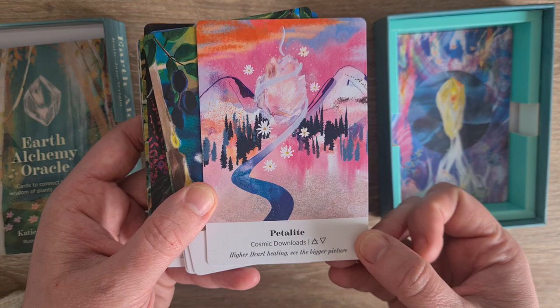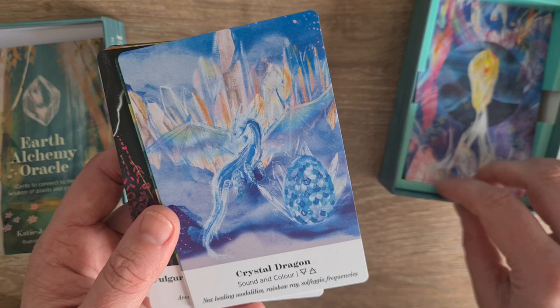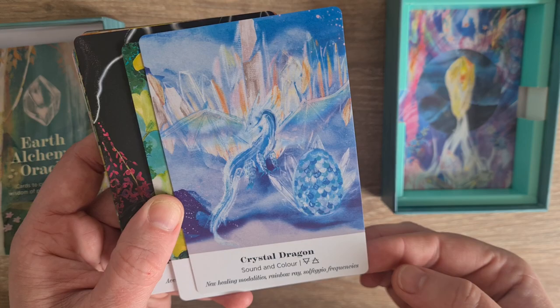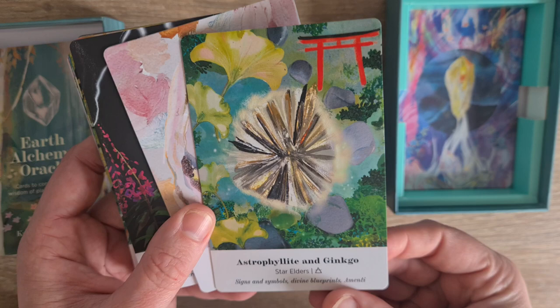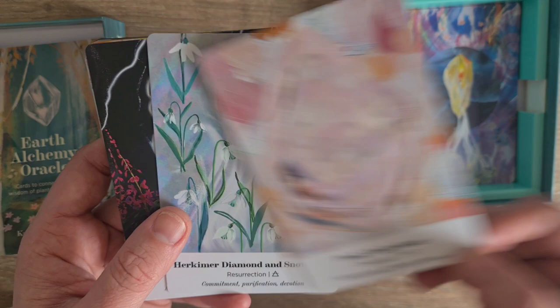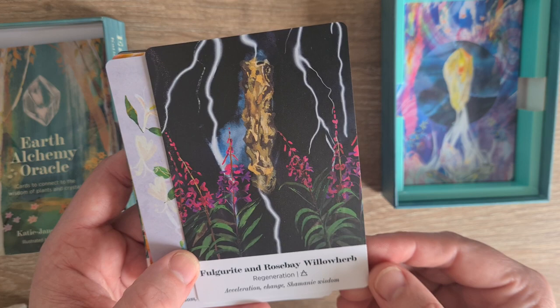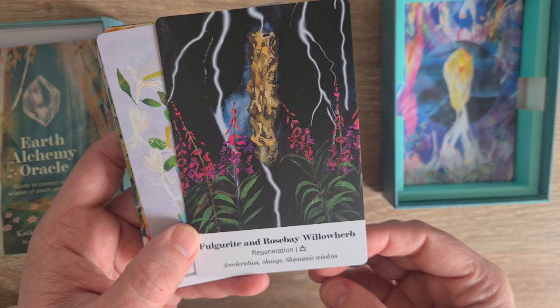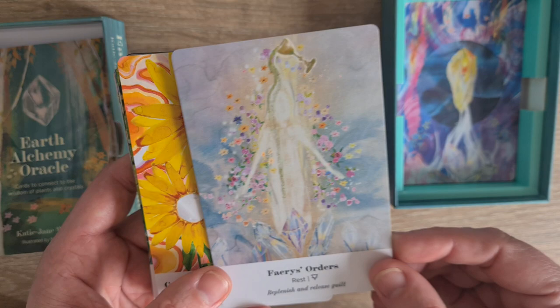Cosmic Downloads, Higher Heart Healing, See the Bigger Picture. Apophyllite and Alimi — Cleanse, Lifestyle Choices, Detox, Nourishment. Crystal Dragon — Sound and Colour, New Healing Modalities, Rainbow Ray. Solfeggio Frequencies. Astrophalite and Ginkgo — Star Elders, Signs, Symbols, Divine Blueprints, Amenti. Pink Chalcedony — Creativity, Self-Expression, Life is Your Canvas. Hakeema Diamond and Snowdrop — Resurrection, Commitment, Purification, Devotion. Fulgurite and Rose Bay Willow Herb — Regeneration, Acceleration, Change and Shamanic Wisdom. Blue Kyanite and Honeysuckle — Sword of Truth, Freedom, Warrior of Light, Stop Holding Yourself Back.